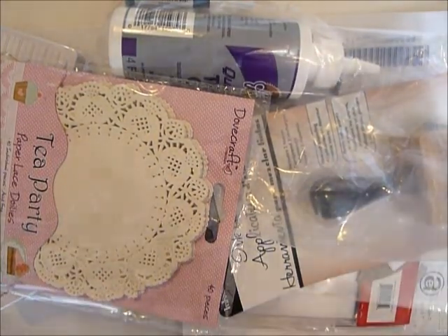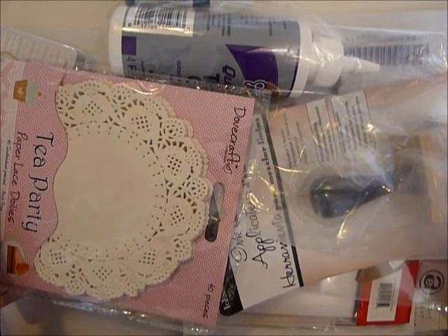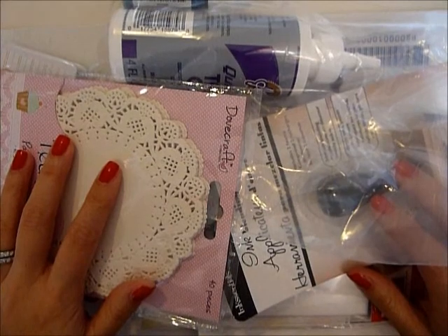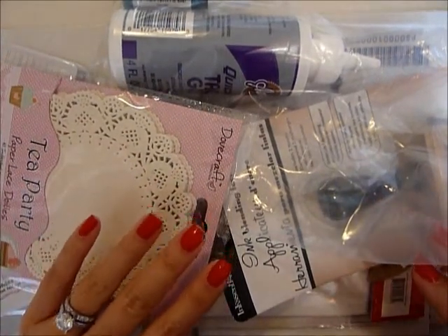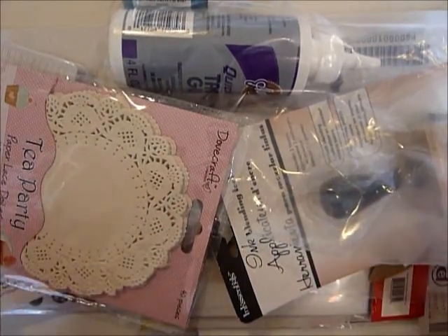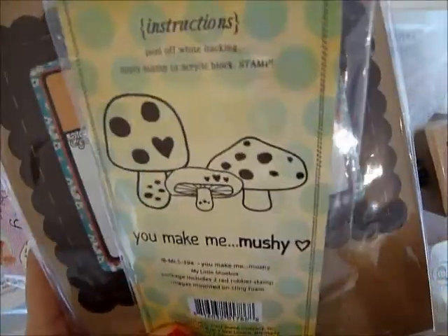Hey guys, I want to do a haul and share — I was so excited about this package. I thought I was expecting something really interesting, but when I took it out everything looks so boring. I'm still going to share it with you though; I'm sure there are some cute things in there.